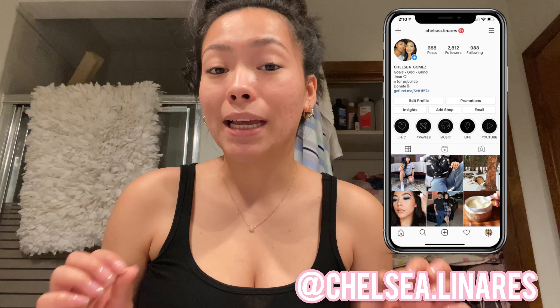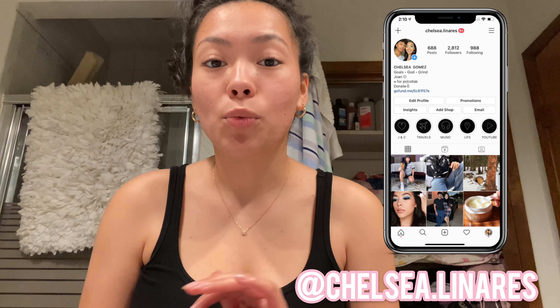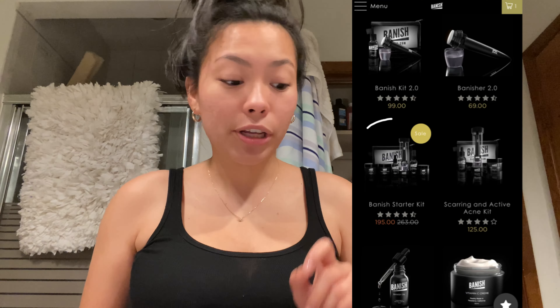Hey guys, welcome back to my channel. Today I'm going to be trying out the Banish products for one entire month, so stay tuned. I learned about them when I was in high school but never bought the products because I saw them as too expensive. They sent me over their acne starter kit which includes all of these items.